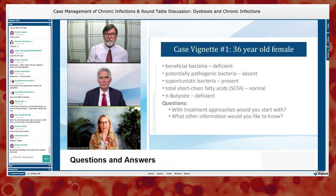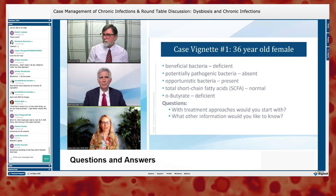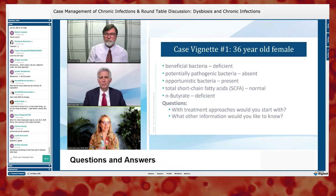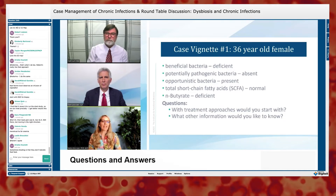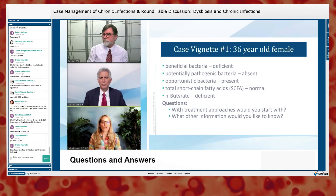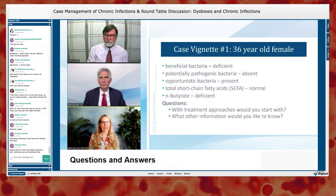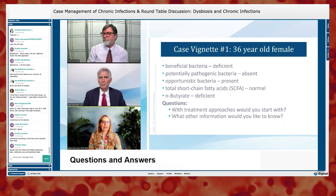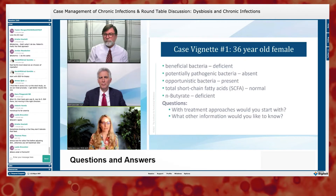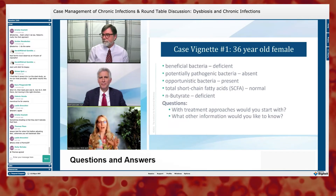In SIBO, it's not necessarily the amount of bacteria that matters — if you can't digest a carbohydrate because you lack brush border enzymes, even a normal number of bacteria in the upper intestine will start fermenting it, causing bloating. It's like lactase deficiency — bacteria digest the lactose and that fermentation causes bloating in the sensitive upper intestine, which isn't meant to handle that kind of bacterial fermentation.